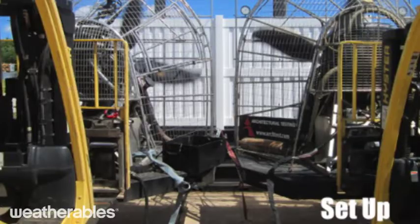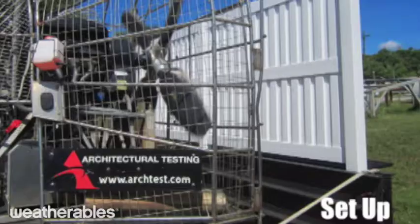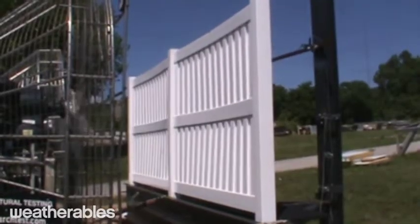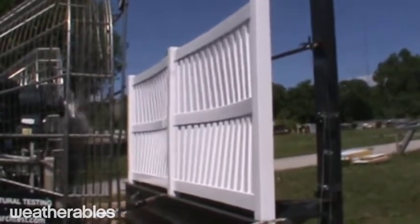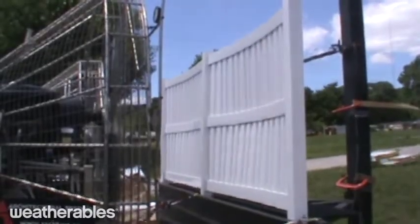To demonstrate the strength and durability of our fencing, we worked with Intertech Architectural Testing Incorporated, the worldwide leader in building product testing, to perform a series of dynamic wind tests on our 6x8 Largo Privacy Fence. The panels tested were installed with fasteners, following the high wind instructions provided in the installation guide.